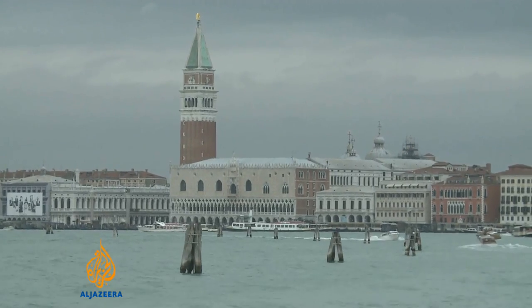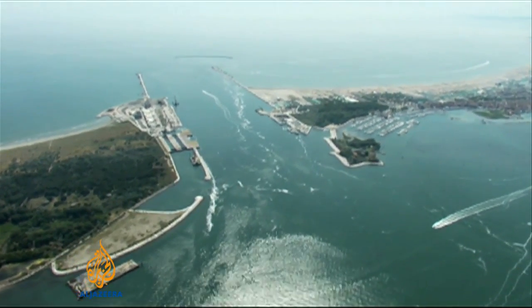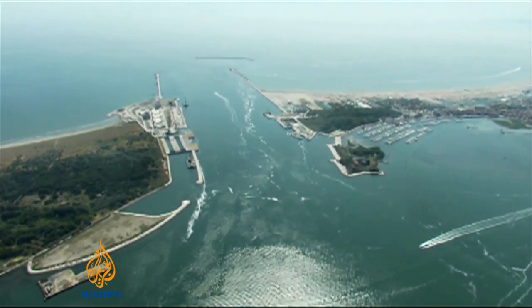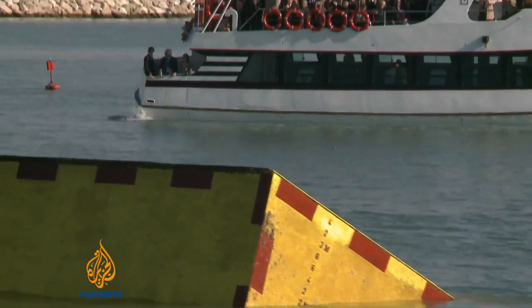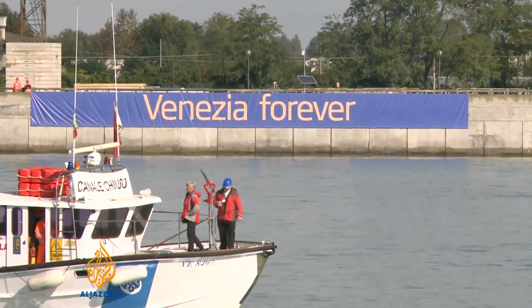Some local residents believe that stopping the tides from coming into Venice will change the lagoon's ecosystem and will turn Venice into a stagnant pond. But experts here say the barriers will only be activated when necessary and it is the only way to make sure that Venice is forever. The lagoon will not change its behavior because this is only a temporary closure. The number of closures will be limited, especially in the first year. So the breeze of the lagoon with the tide will be interrupted only for a few hours, and this will not damage the lagoon itself.